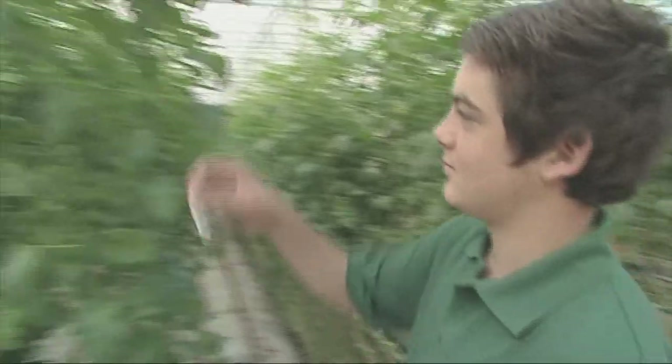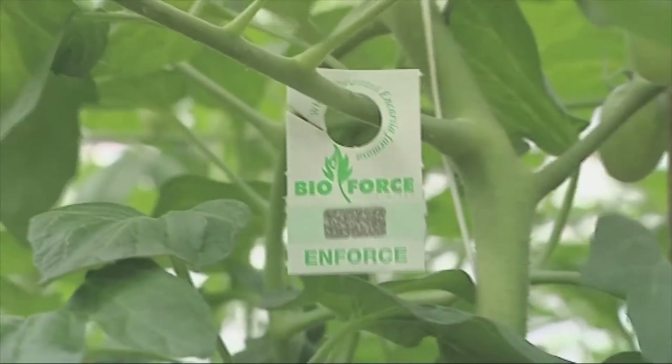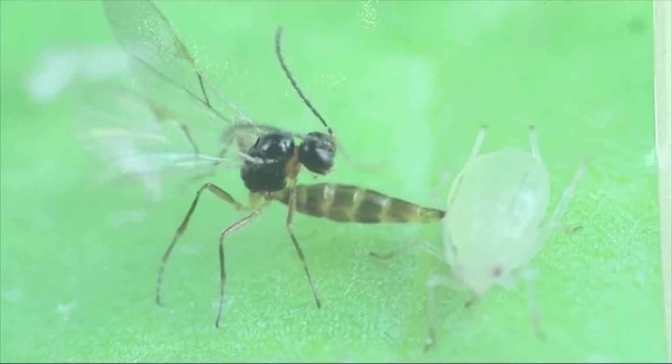To reduce the problem of whitefly, parasitic wasps have been introduced. They inject their eggs into the larvae of whitefly, which kills them.